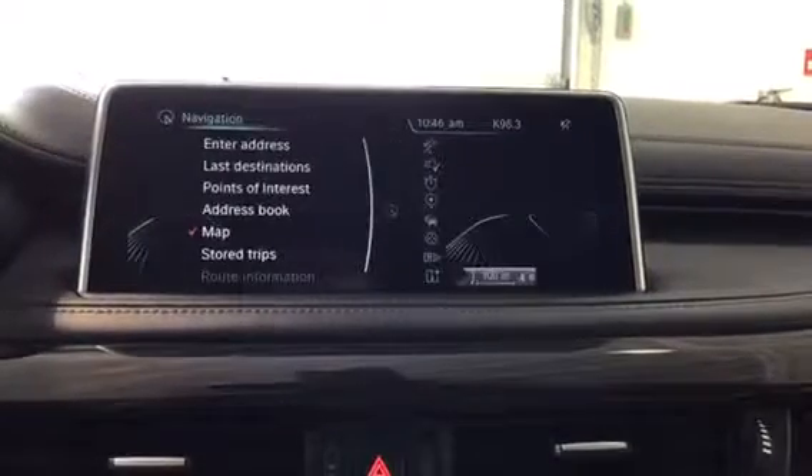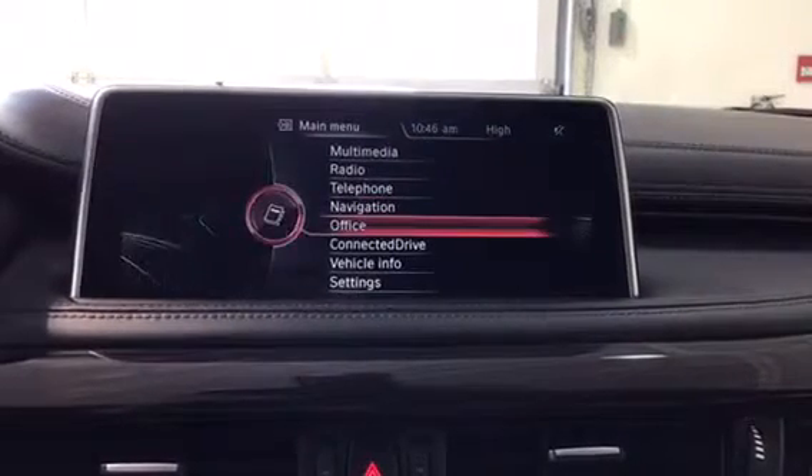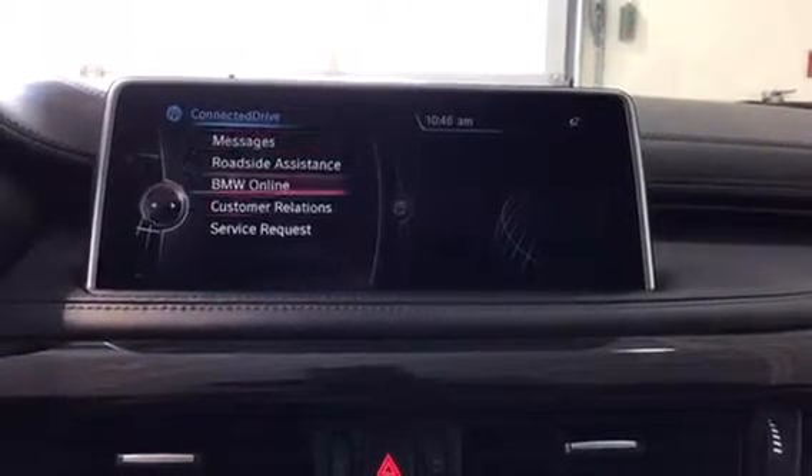Navigation gives you a really nice map preview — even back in 2015 the map looks great. The Office section includes contacts, messages, notes, and all sorts of other stuff. Connected Drive has roadside assistance and everything in there as well.